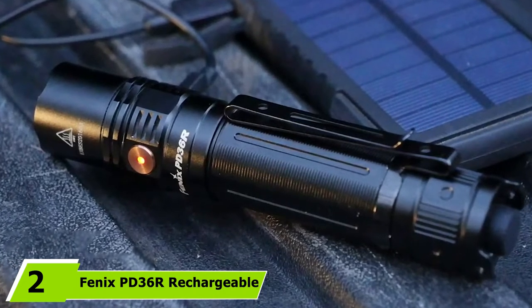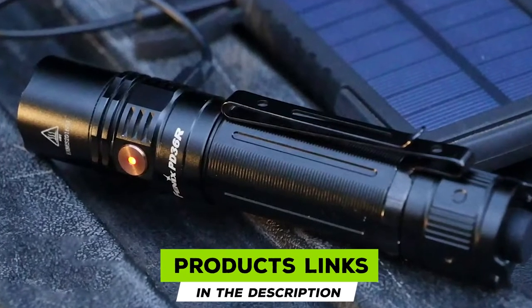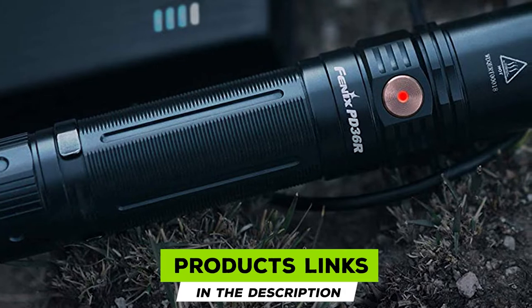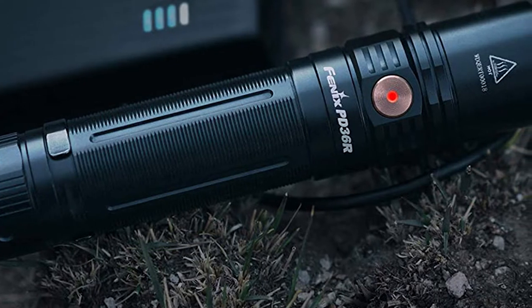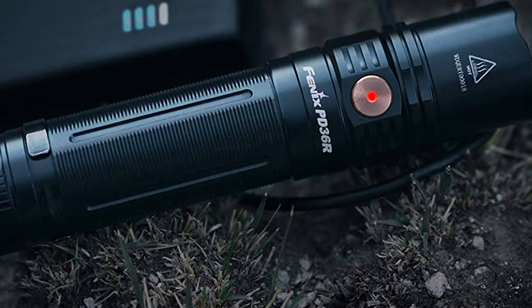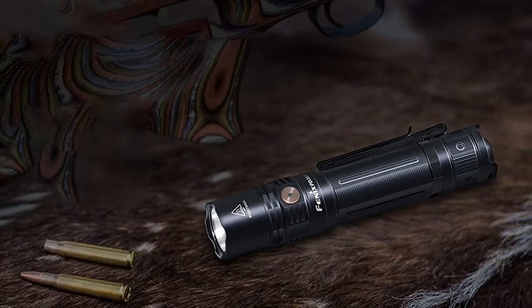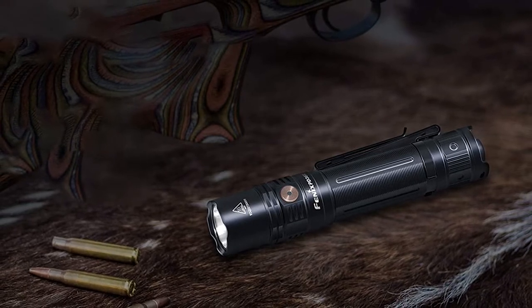The Fenix PD36R earns style points for its lightsaber-esque looks, but its biggest draws are best-in-class power and reliability. The included 5000 mAh rechargeable battery has the highest capacity of any flashlight on this list, yet charges quickly through a USB-C connection. Just 10 minutes of charging provides up to five hours of power.